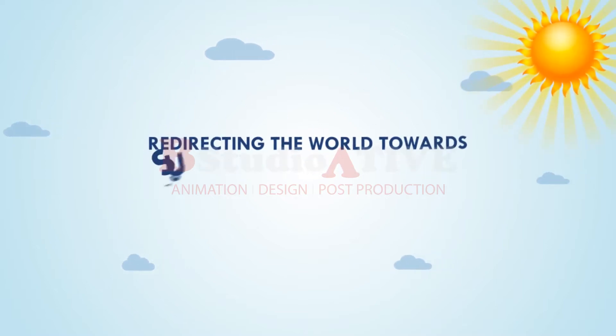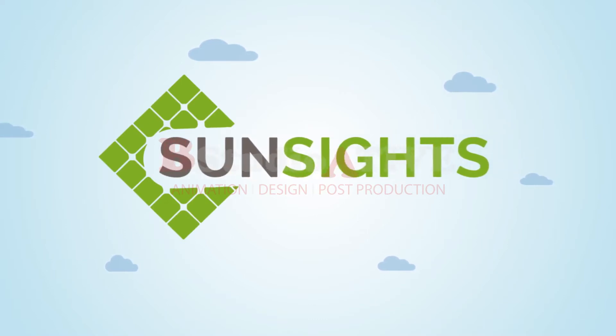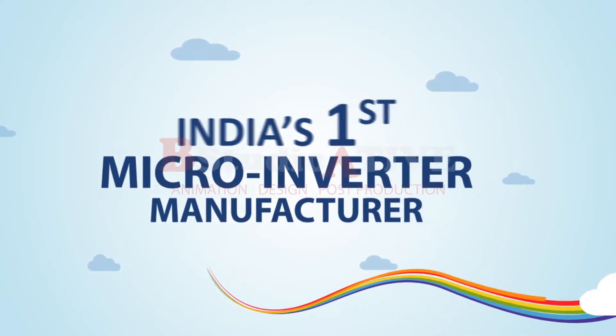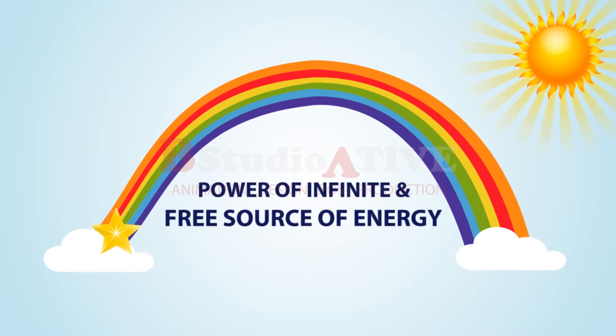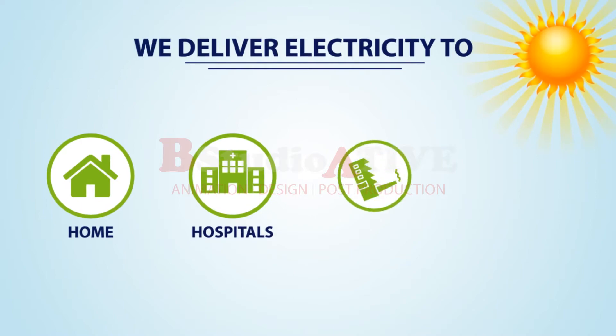Redirecting the world towards a sustainable and secure source of energy is what we do at SunSites. As India's first microinverter manufacturer, we have designed an innovative system that delivers clean energy for you. By harnessing the power of infinite and free source of energy, we deliver electricity to homes, hospitals, and factories,